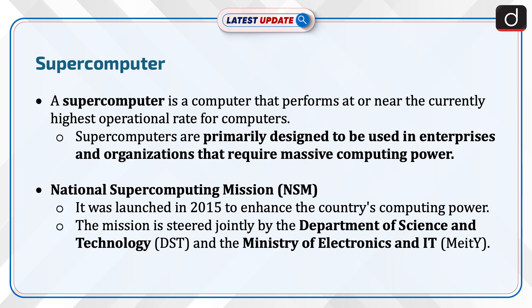A supercomputer is a computer that performs at or near the currently highest operational rate for computers. Supercomputers are primarily designed to be used in enterprises and organizations that require massive computing power.